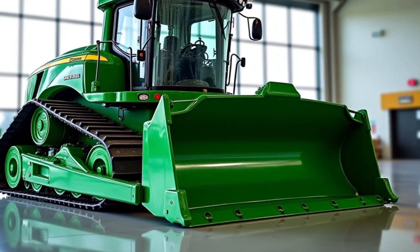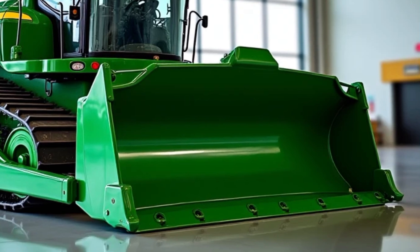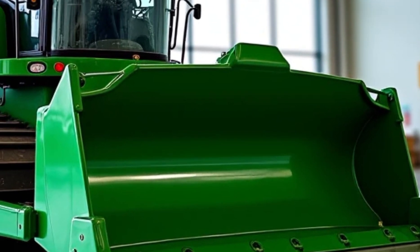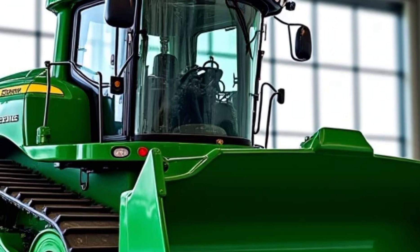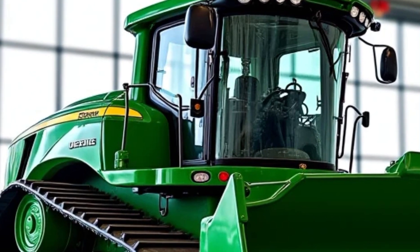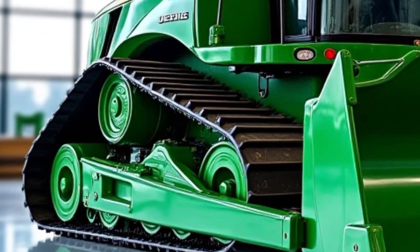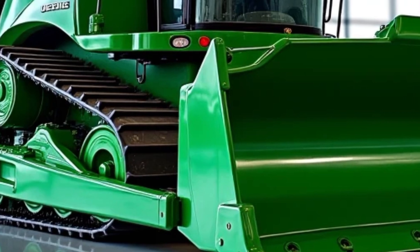You're watching Heavy Duty, where steel meets soil and horsepower rules the land. Today we're diving deep into one of the most powerful, precise, and high-tech bulldozers to ever wear the green and yellow — this is the 2025 John Deere 850 Smart Grade bulldozer. From the moment this machine fires up, it's clear it's not your average dozer. It's not just metal and muscle — it's intelligence, refinement, and pure construction prowess rolled into one monster of a machine.